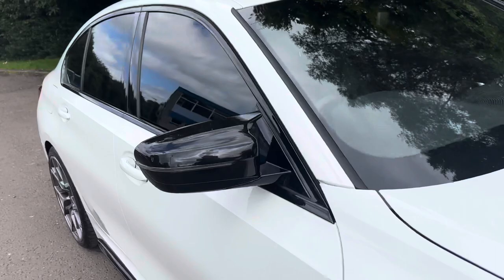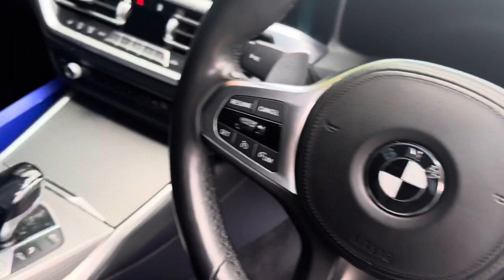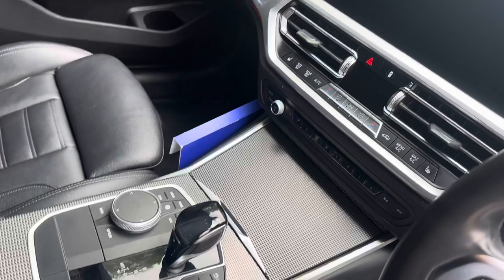Taking a look inside, things are just as nice. We've got the multi-function leather steering wheel with paddle shift. We've got the digital dash and obviously it's an automatic — you'll get the push button start with the iDrive controls all there.